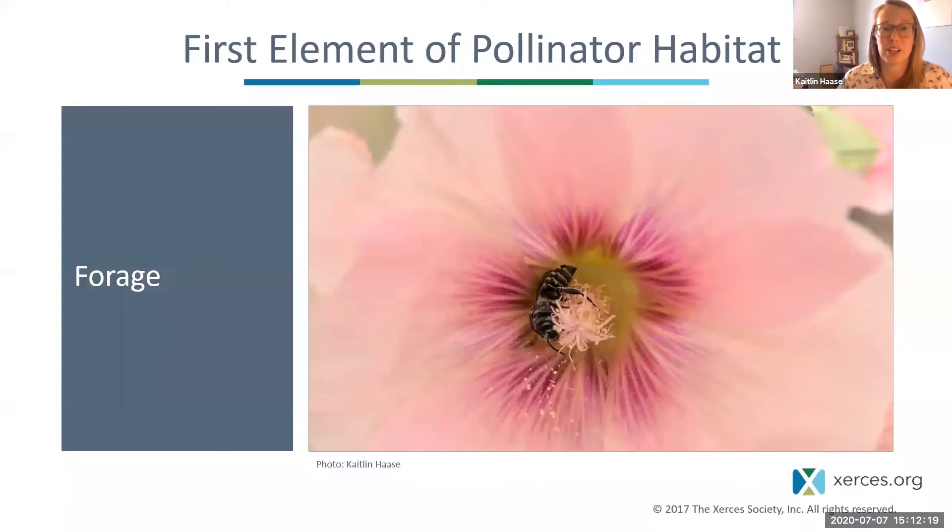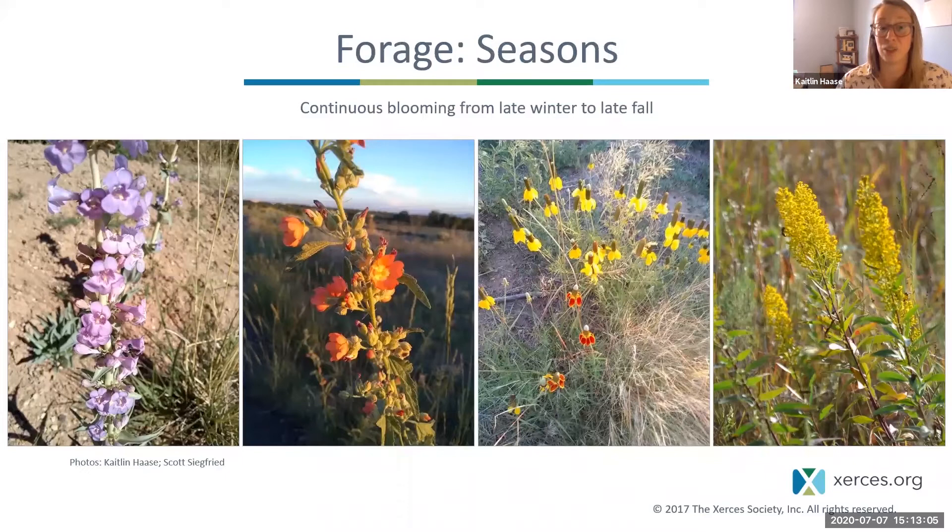Most adult pollinators — butterflies, bees, and moths — drink nectar to sustain themselves, while bees also collect pollen to feed their larvae. Another aspect of forage is host plants for butterflies and moths, where they lay their eggs for caterpillars to eat. When providing floral resources, we need to think about how flowers bloom across seasons, since most bees, butterflies, and moths have very short adult lifespans.